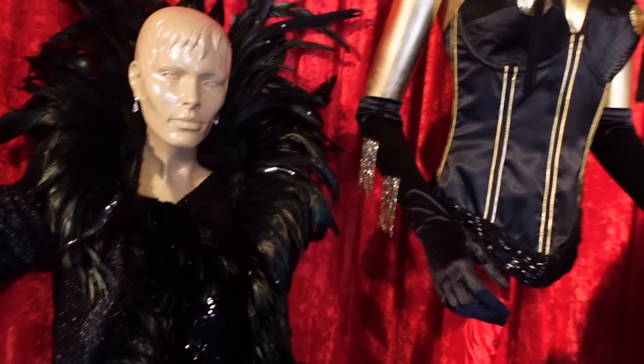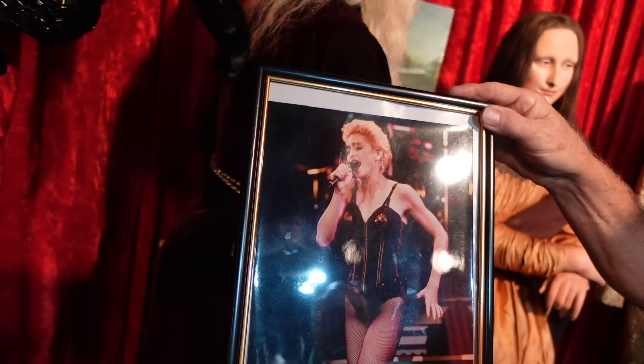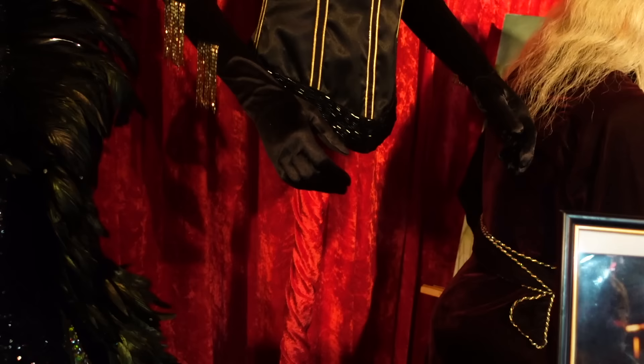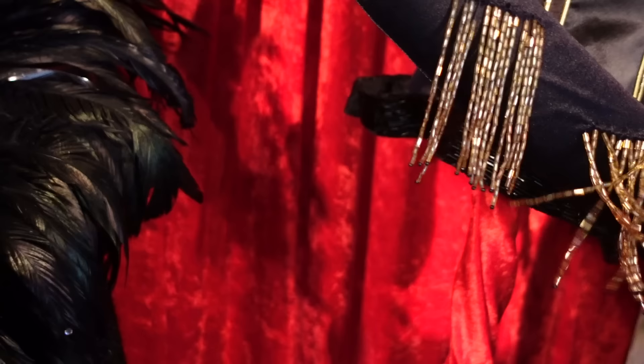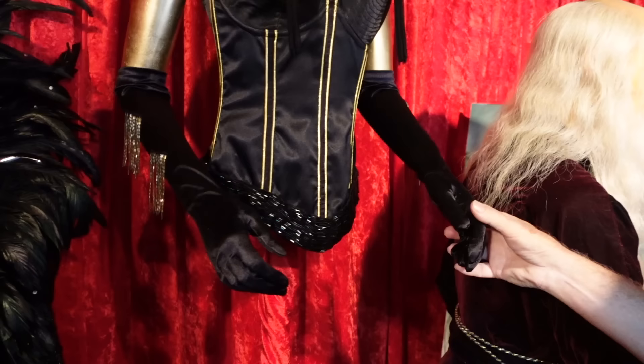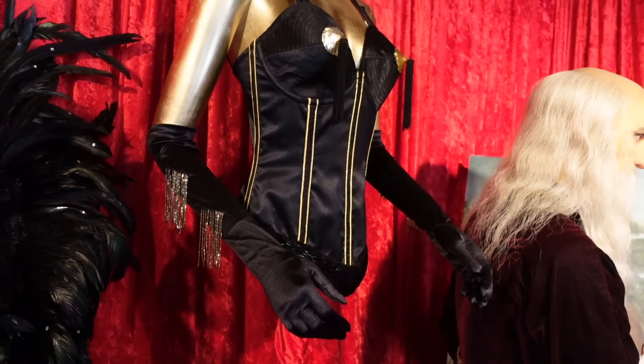This is Frank and John, and this is Madonna — when she did her Italy tour. Frank and John made all her outfits before she met that other designer. They sent me a box for my birthday and this was in it — this is actually hers. I have the boots, the pants, the stockings, everything. These are her actual gloves. I sold the blue dress that went over this at auction — she'd break it open on stage and reveal this outfit underneath.